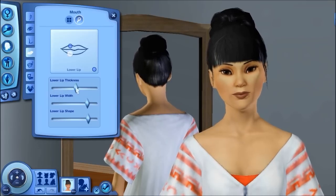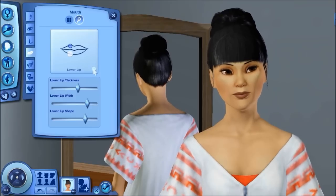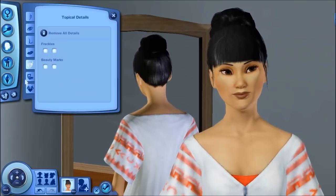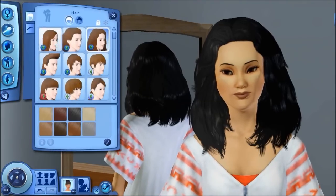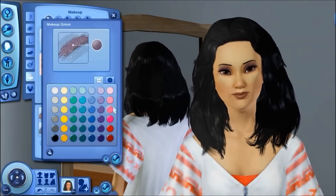I think she's really pretty. I mean, I think all of my sims are pretty. I'm weird guys, I'm so weird, but she's really pretty. And I even take off some of her makeup for some of this too.